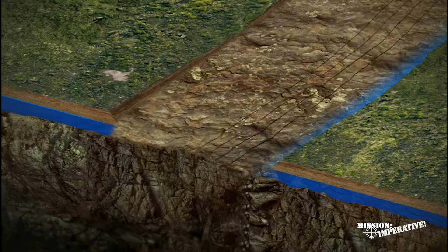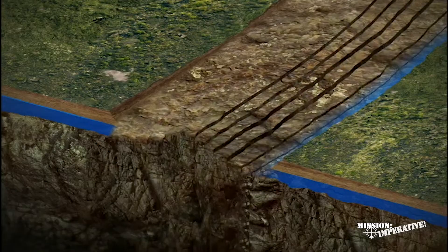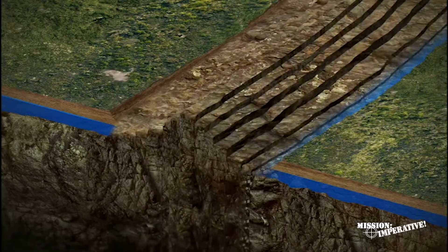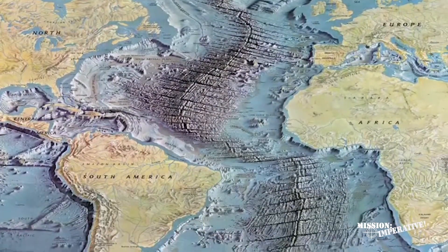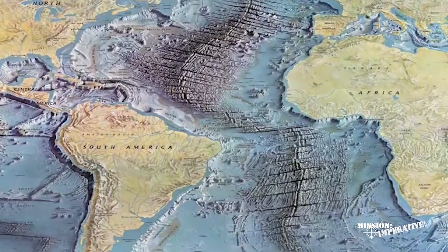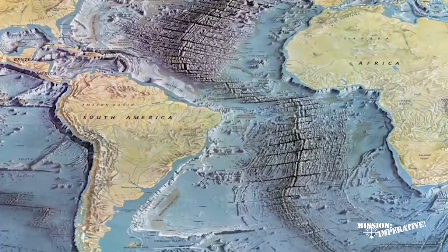Eventually the rupture became so wide that the newly exposed compressed rock beneath the subterranean chamber sprung upward, giving birth to the mid-oceanic ridge that wraps around the earth like a seam of a baseball. The continental plates — the hydroplates — with lubricating water still beneath them,